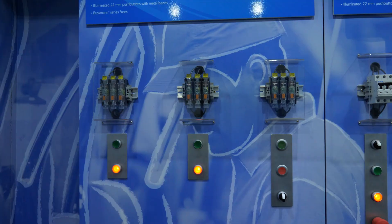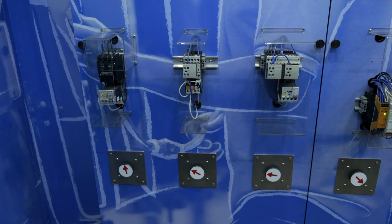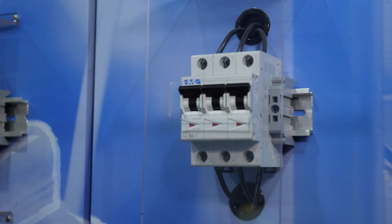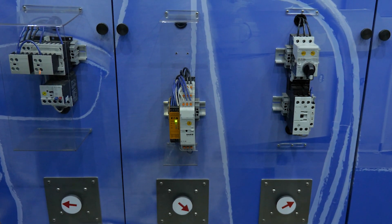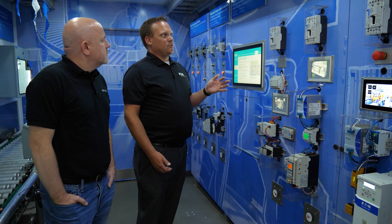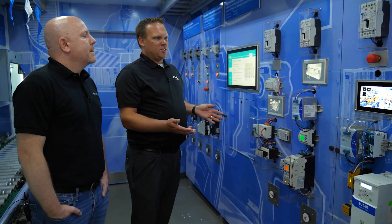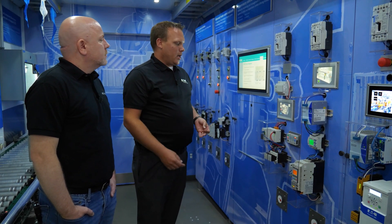Our last stop on the tour was this wall of controls. They range from basic bussmann fuses, overcurrent protection, and cost-effective starters, then more advanced controls like a miniature circuit breaker, a solid state relay, and a combination starter with disconnect. And then we looked at the intelligent solutions — all of which can communicate with the PLC by different communication protocols, whether it be Modbus, Ethernet IP, Profibus, or anything like that.